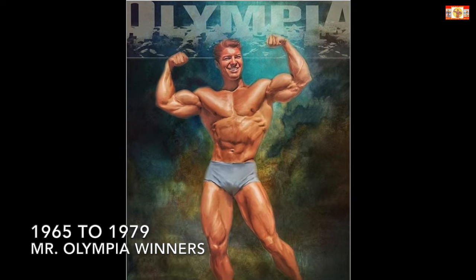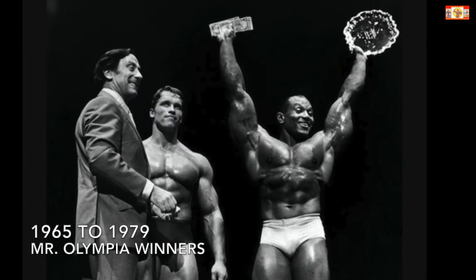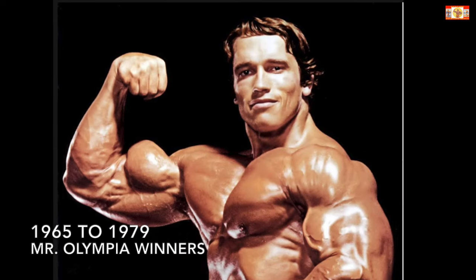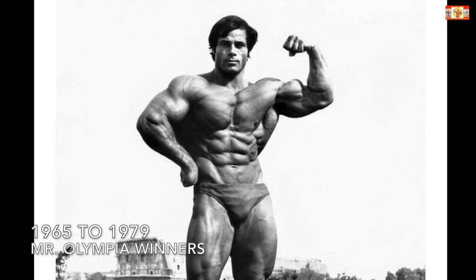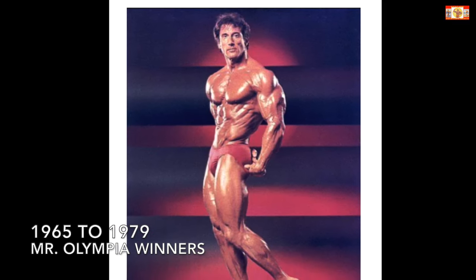Five men have won the Mr. Olympia title since Joe Weider inaugurated the competition in 1965. Here, I have selected a different body part routine from each of these champions. Together, these routines make up almost a complete body workout.